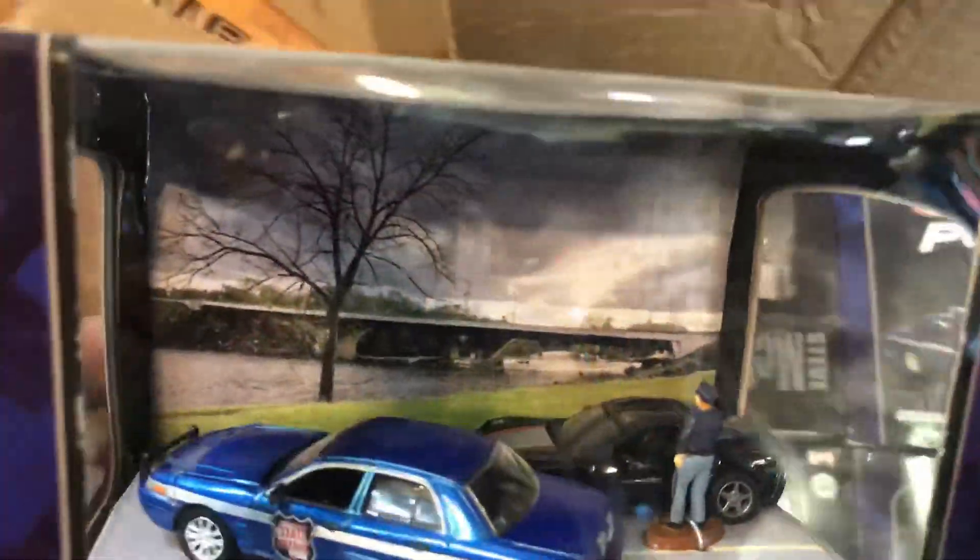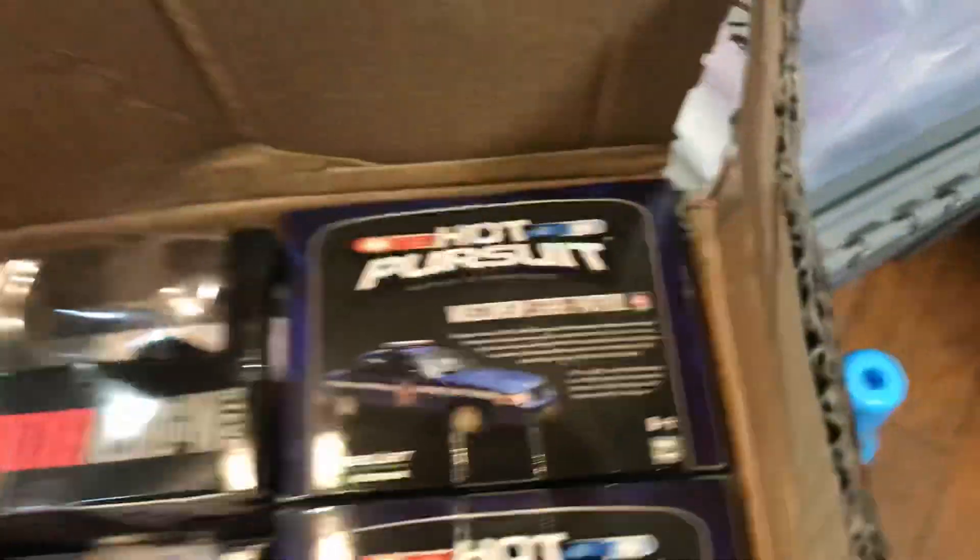These are the Hot Pursuit — got a diorama right here. Bullet. Semi-Queen Bullet with a Dodge Charger and a Mustang. Diorama — Hot Pursuit.